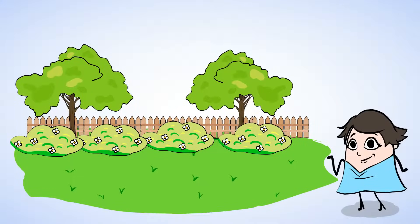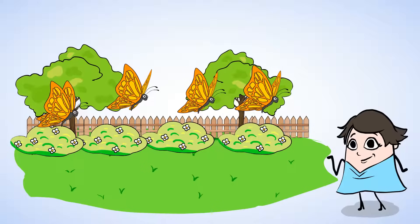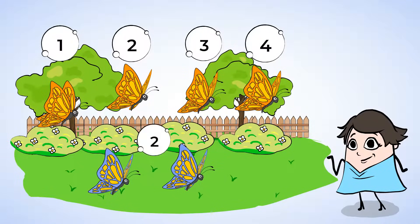Wow, what a beautiful day. Look, some butterflies have flown into the playground. I wonder, how many butterflies are there in the playground? Well, let's count again. One, two, three, four. There are four butterflies at the playground. And here come two more butterflies. First, we had four butterflies, and now we have two more butterflies. So we can add to find how many butterflies we have in all.